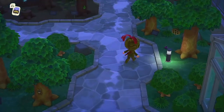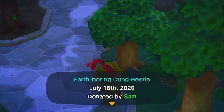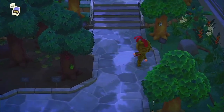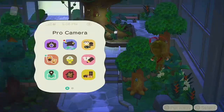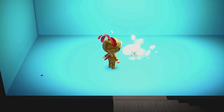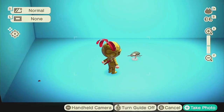Scarab beetles are truly stunning, with a silver exoskeleton and round shape. As if to put a point on their uniqueness, they can only be found in July and August in the Northern Hemisphere, or January and February in the Southern Hemisphere. It's no surprise, then, that these guys are some of the most valuable bugs in the game. Thankfully, while they don't spawn often, their silvery sheen gives them away once they do.